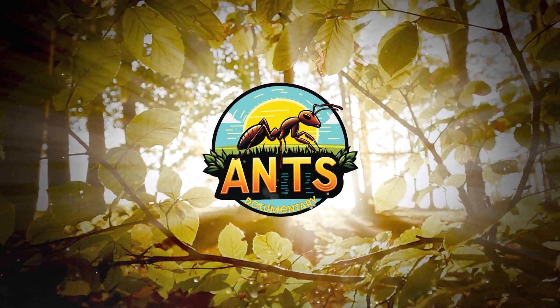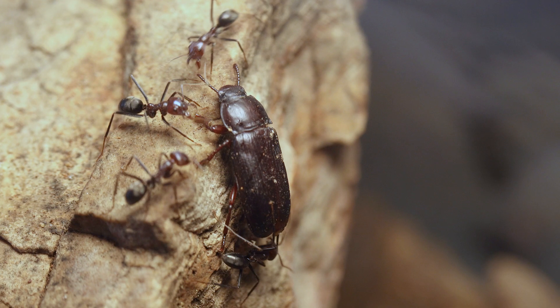Hi everyone! Today we're introducing Iridomyrmex purpureus, widely known as the meat ant.